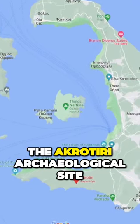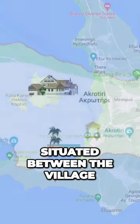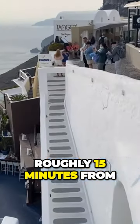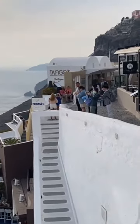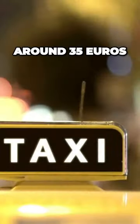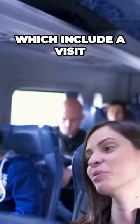The Akrotiri archaeological site is located in the southwest of Santorini, situated between the village of Akrotiri and Red Beach. It is roughly 15 minutes from Fira, the island's capital. The site can be easily reached by car or bus. A taxi from Fira will cost around 35 euros. There are also many options available for tours on Santorini which include a visit to the site.